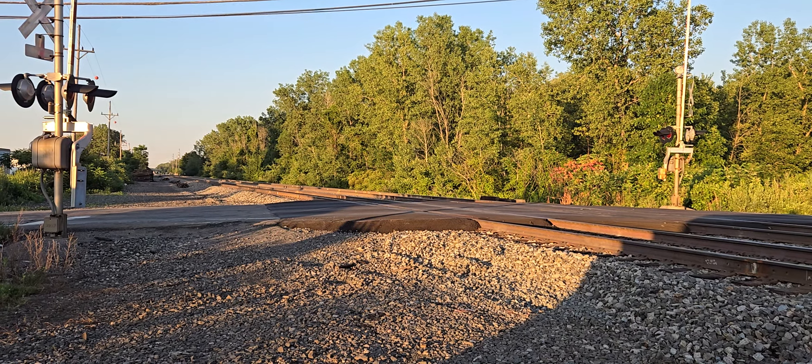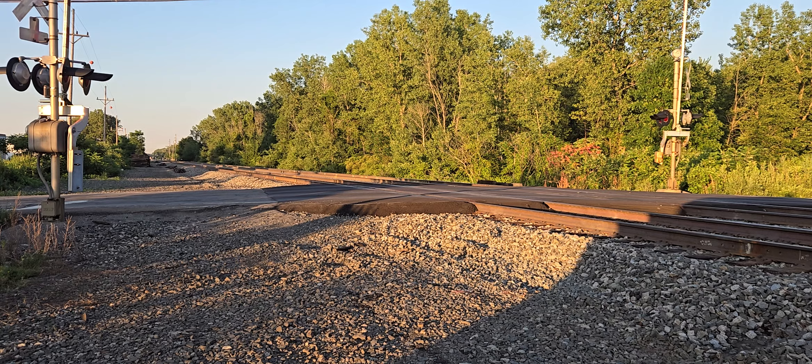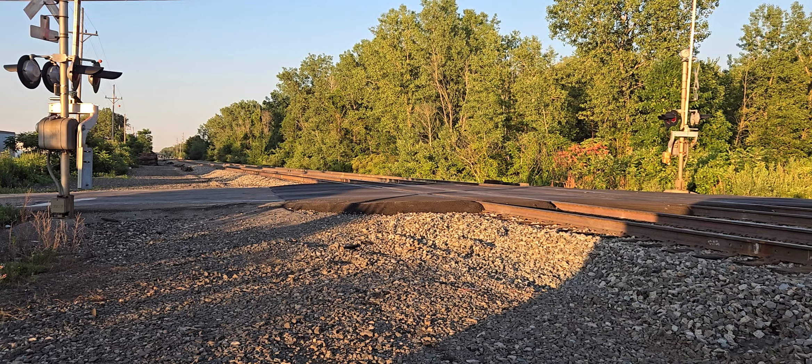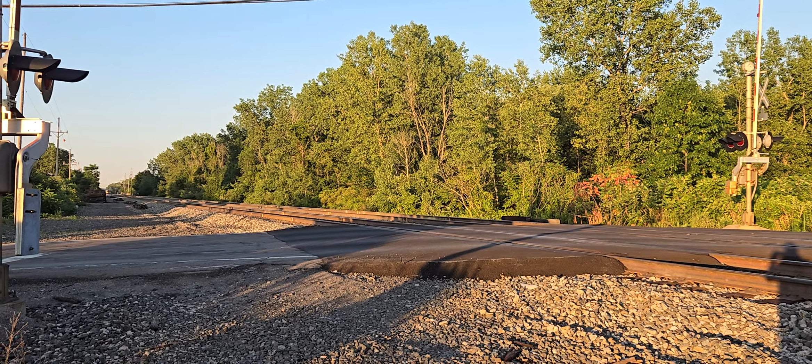All right, it's 8:19. We got a CSX-I157 with a Mach leader and CSX-1776 second and a Jivo third. And the Mach engine has a nice horn, by the way. Here we go.